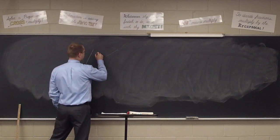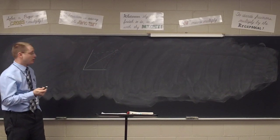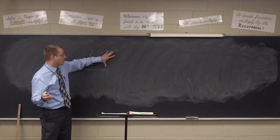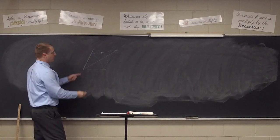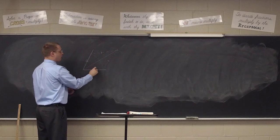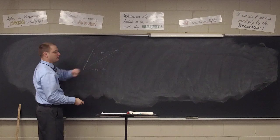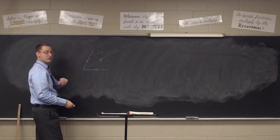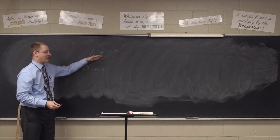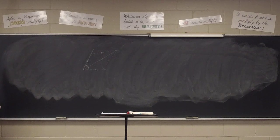Draw auxiliary lines here. The two lines from the arc intersections are equal because we kept the compass open the same amount. The lines from the arc to the vertex are equal because their endpoints coincide. The line in the middle is equal to itself by identity. So by side-side-side the triangles are congruent. Therefore by CPCT the corresponding angles are equal - so this line is a bisector.